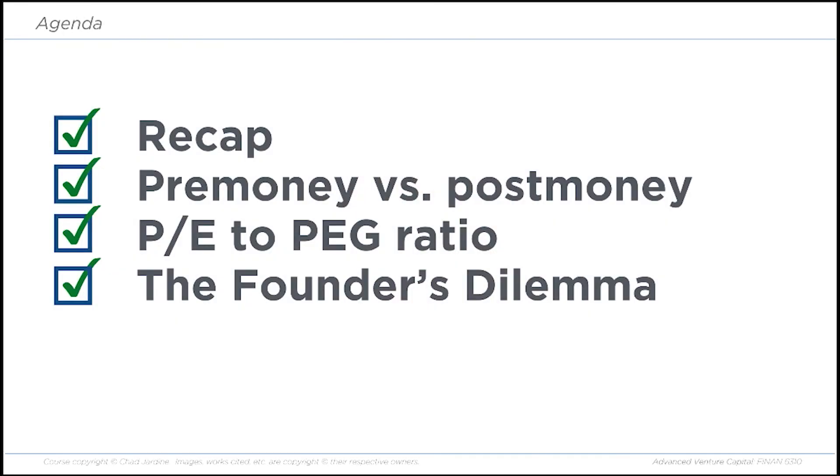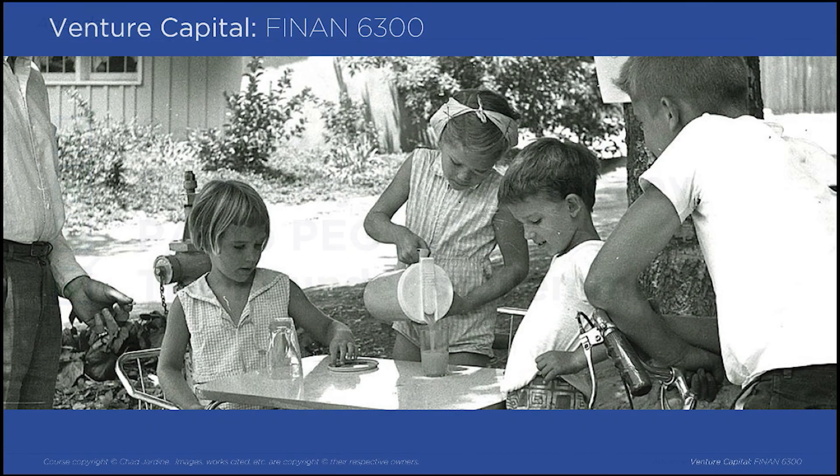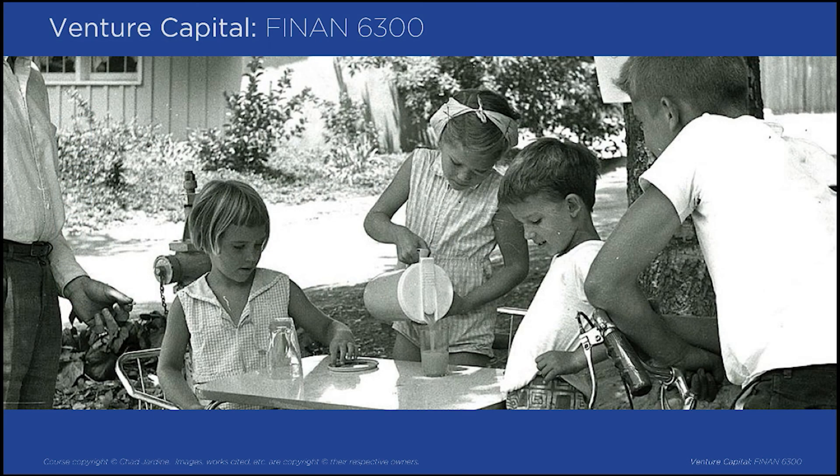That covers our agenda for this video. Remember that potential test questions are marked with the little pencil icon. I'll see you on the next video.